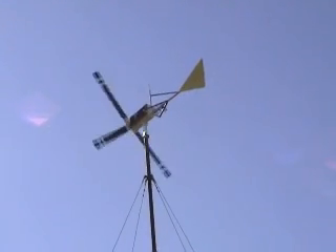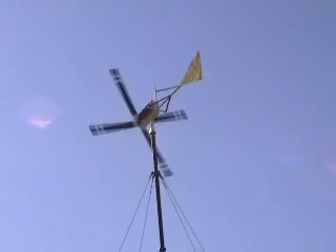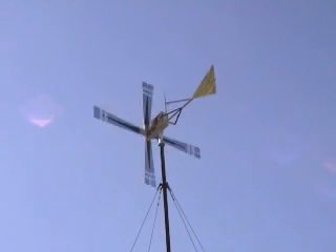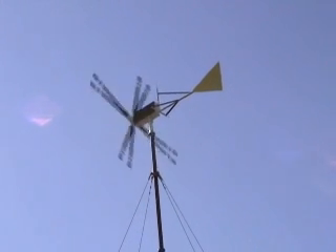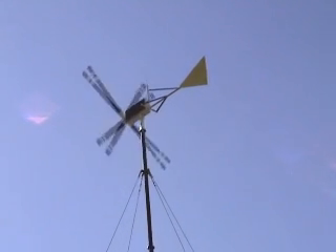We're starting to turn now, and we're generating. Let's see what that did to the meter.